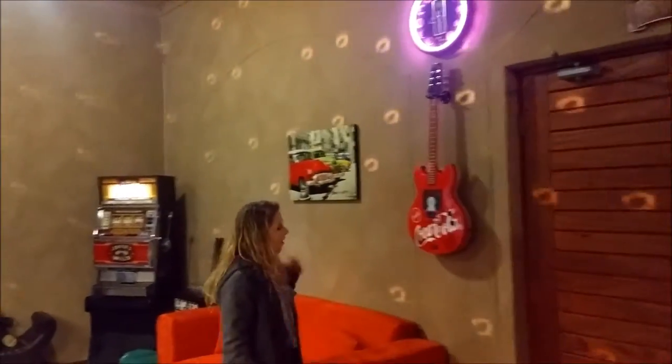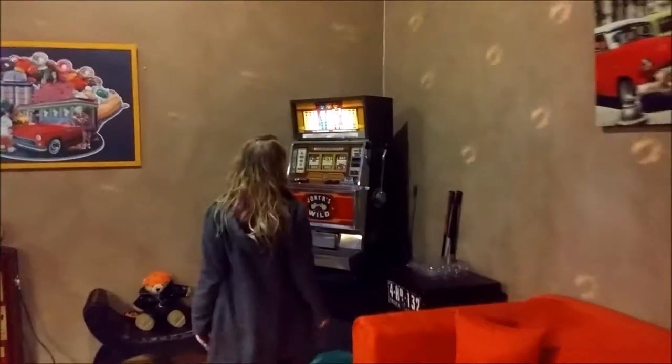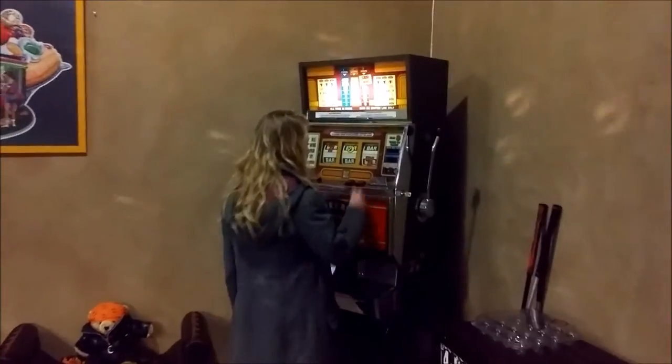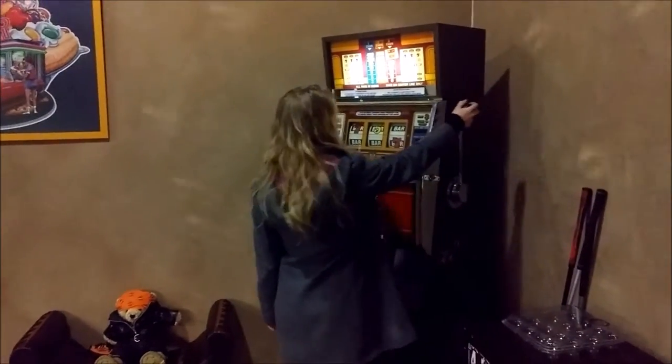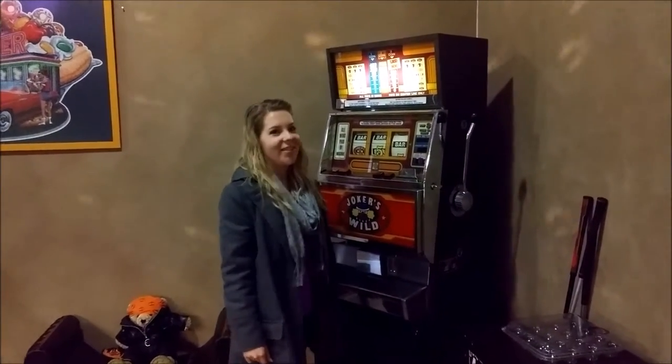This is a radio, and it also plays CDs. Then there's a gambling slot machine. The love of my life always says I look like I'm in Vegas when I play on it.